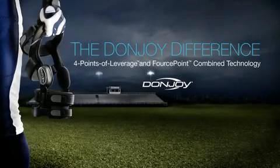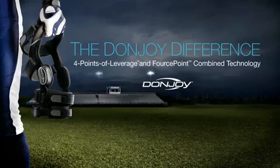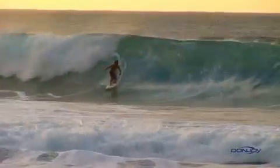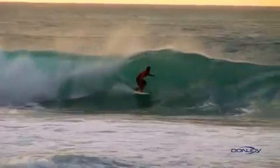The DonJoy Difference. Four Points of Leverage and Force Point combined technology. From everyday exercise to extreme situations, leading an active lifestyle means different things to different people.